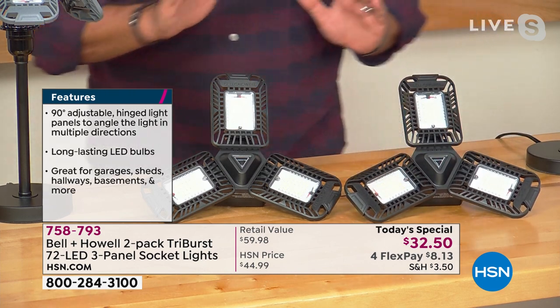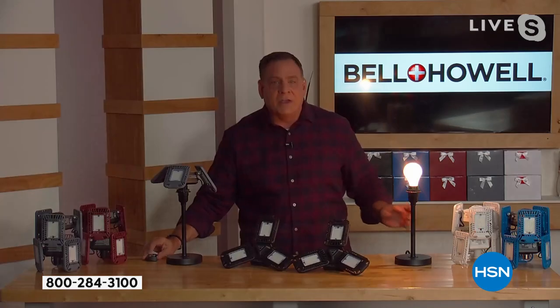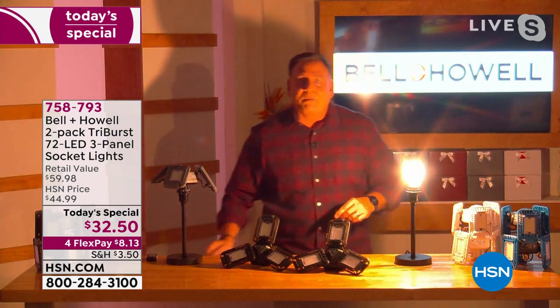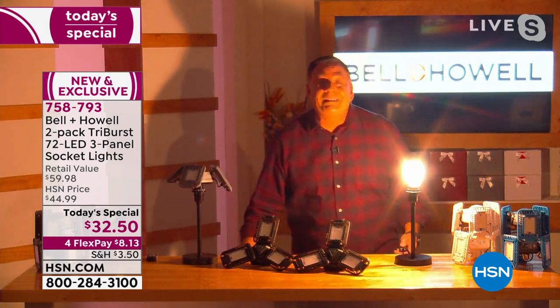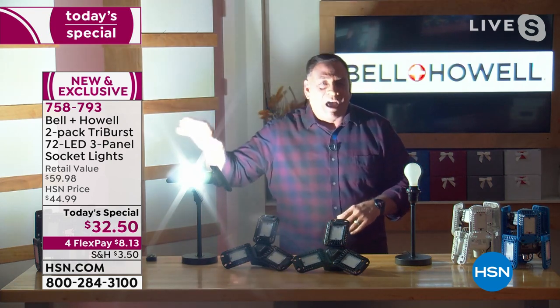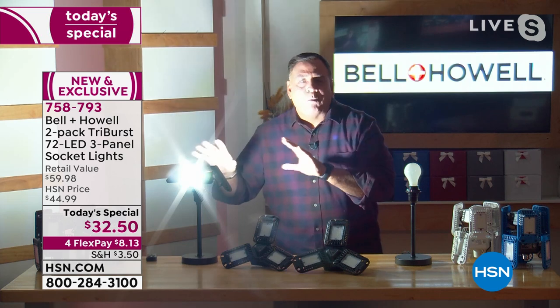Let me show you what this looks like. I'm going to bring the studio lights down and turn on a traditional 60-watt incandescent bulb — there it is, using 60 watts of power. Now here's the Tri-Burst light next to me. It only uses 20 watts to make those 2,000 lumens. Look at the difference — just like that. That's a third of the power your incandescent uses, but look at how much brighter it is.